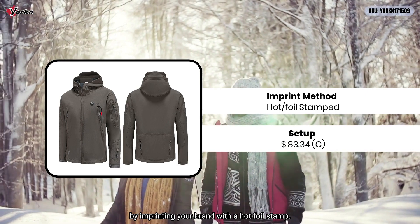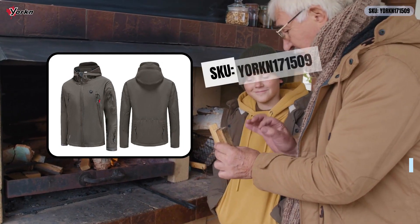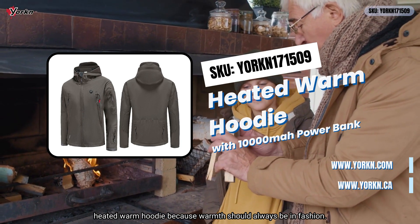Love warm fashion — enhance style and coziness by imprinting your brand with a hot foil stamp. Visit our website or contact us today to get your heated warm hoodie, because warmth should always be in fashion.